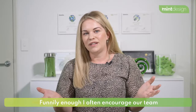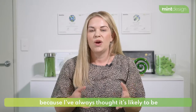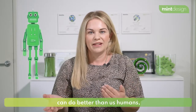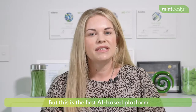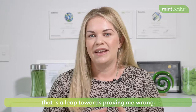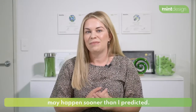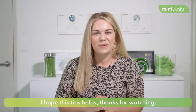I often encourage our team to work on their written communication skills because I've always thought it's likely to be one of the last skills that AI robots can do better than us humans. It's always an in-demand skill in marketing. But this is the first AI-based platform that is a leap towards proving me wrong. Robots being better at creative writing may happen sooner than I predicted. I hope this tip helps — thanks for watching.